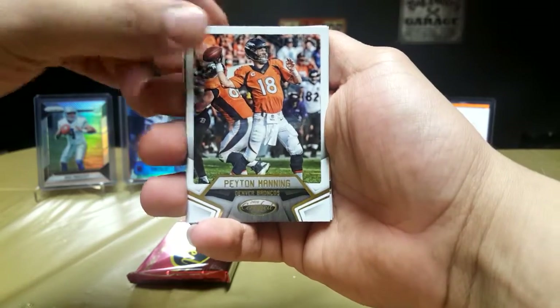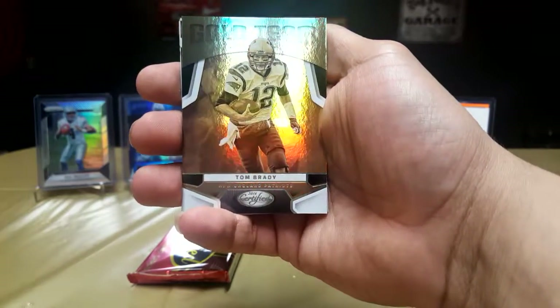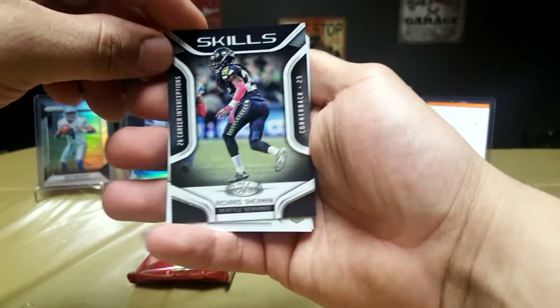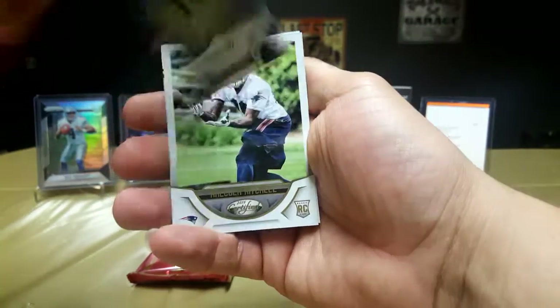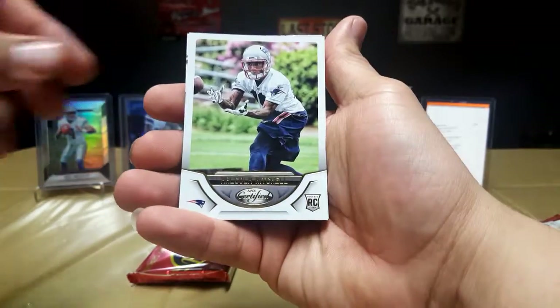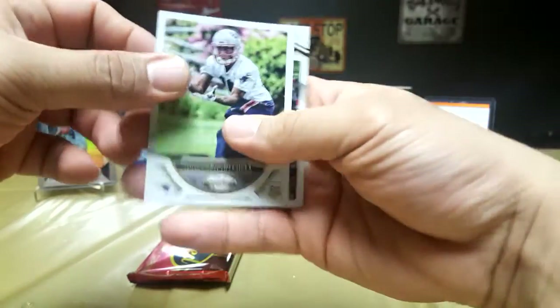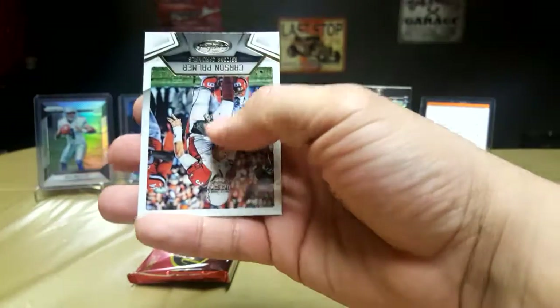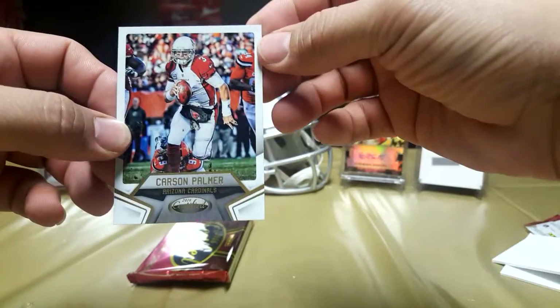Got a Peyton Manning, gold team Tom Brady, Skills Richard Sherman. Got a rookie — Malcolm Mitchell numbered 588 out of 999. And a Carson Palmer.